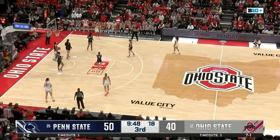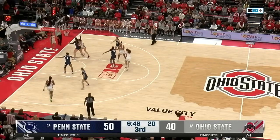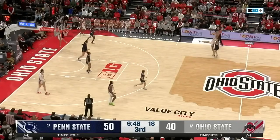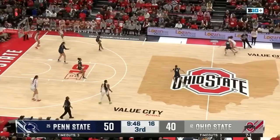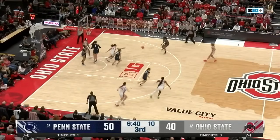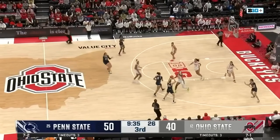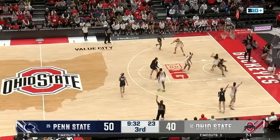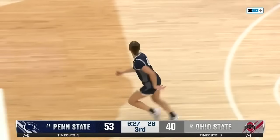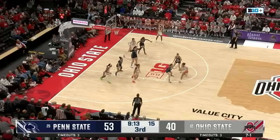Ohio State also 21-22 all-time against ranked teams at home, looking to make it 22-22 today. Sheldon has some trouble inbounding the ball. Taylor secures it against Marisa — Taylor goes inside, popped out by Theory, but Penn State ball. There's Marisa, gives it up to Chesky — big-time three. Penn State firing on all cylinders to open up the second half. Longest lead of the day for the Nittany Lions — 13 points.